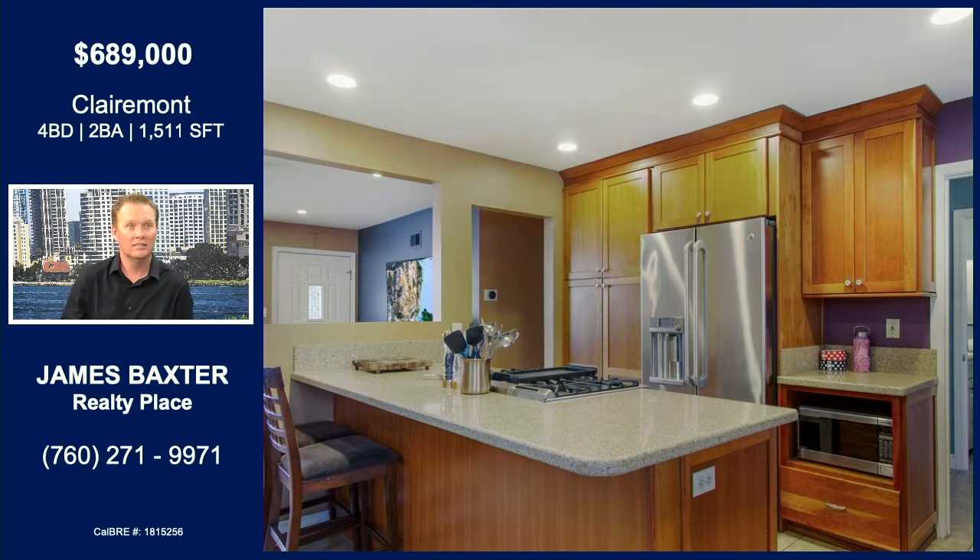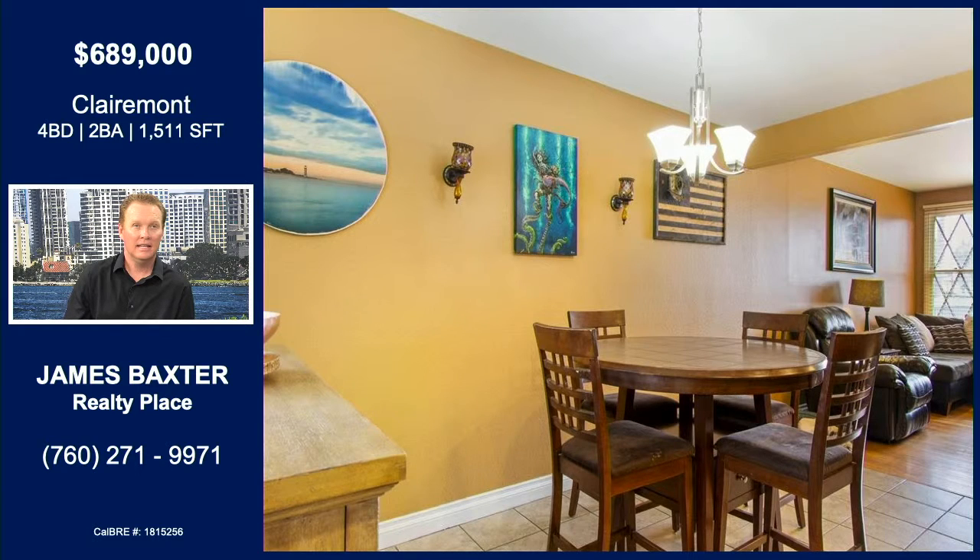Updated kitchen with granite countertops — nice, open, spacious, lots of room in there. I love the openness here; as you can see, that opens right up. Stainless steel appliances. A great home for entertaining.